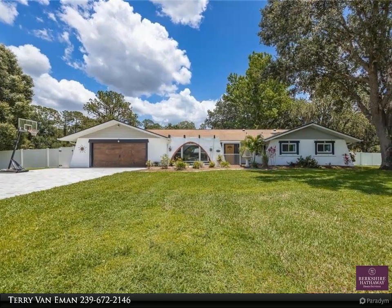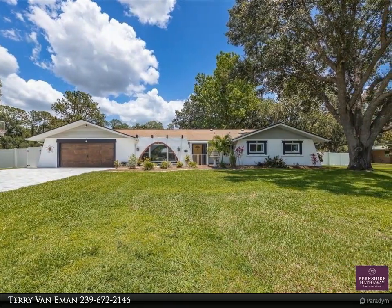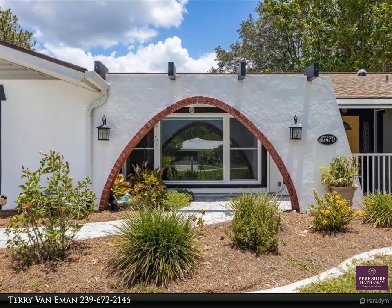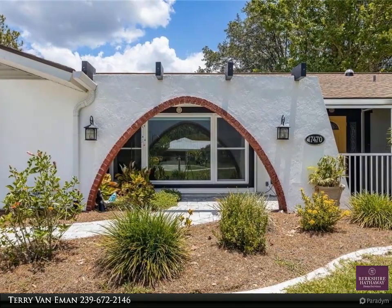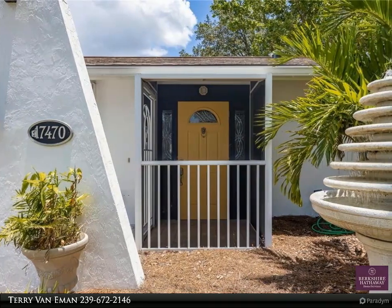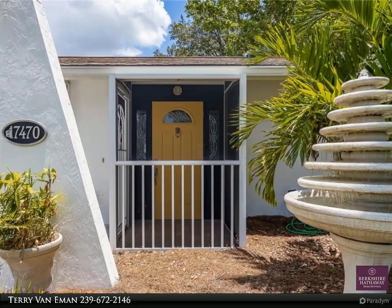This Berkshire Hathaway Home Services Florida Realty property video is presented by Terry Van Aemon. Location and spacious — this is the perfect three-bedroom, two-bath family pool home located on an oversized lot in North Fort Myers. This is the perfect property to raise a family and to entertain friends and family, with a 42-foot by 14-foot lanai.